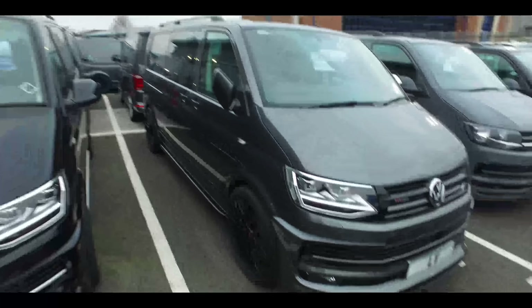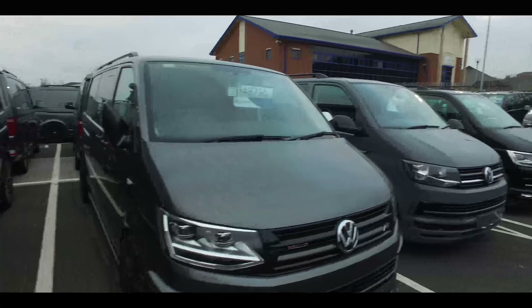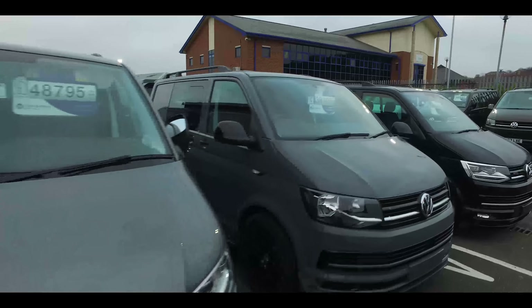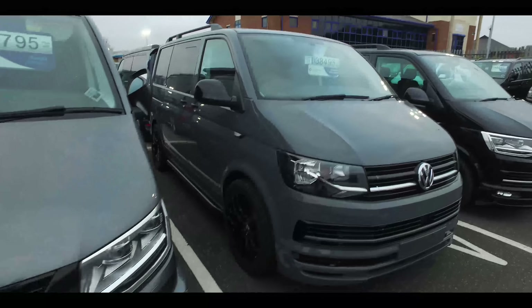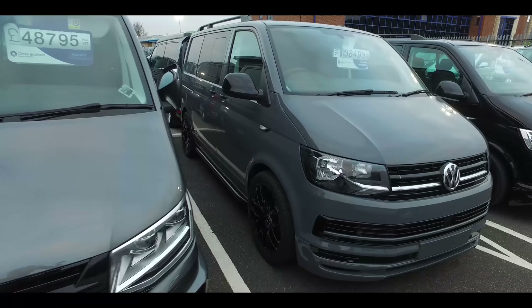We've got a few vans that have the VW-fitment night heater on them. This one is a brand new pure gray combi.